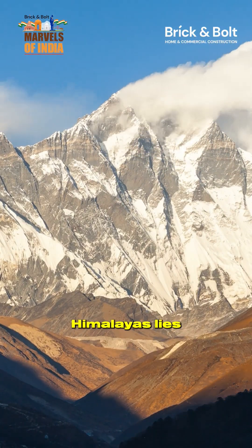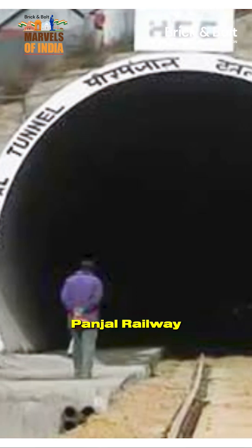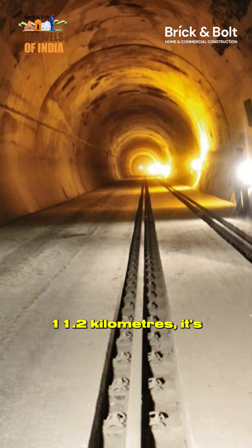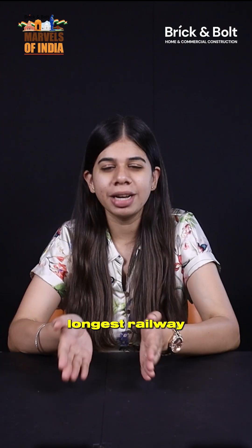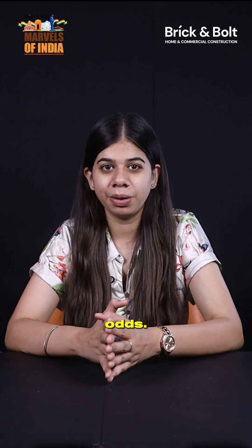Deep beneath the snow-capped Himalayas lies one of India's greatest engineering triumphs, the Pir Panjal Railway Tunnel, also known as Tunnel T-8T. Stretching 11.2 kilometers, it's not just India's longest railway tunnel — it's a symbol of human determination against impossible odds.